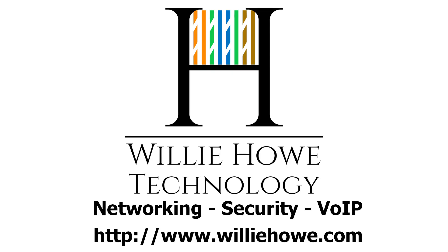Once again, I'm Willie. I want to thank you for being here. And as always, I'll see you in the next video. Thank you.